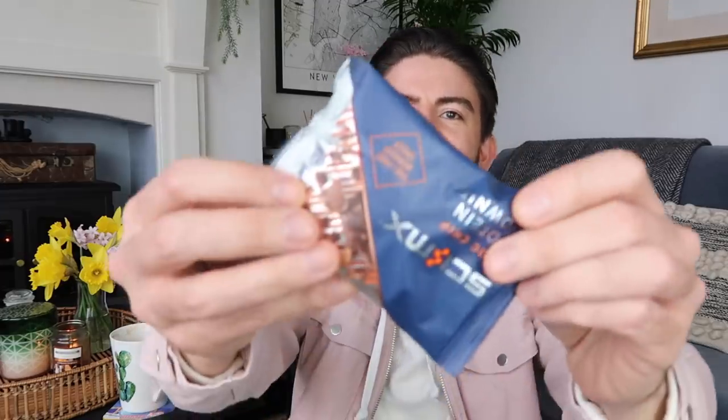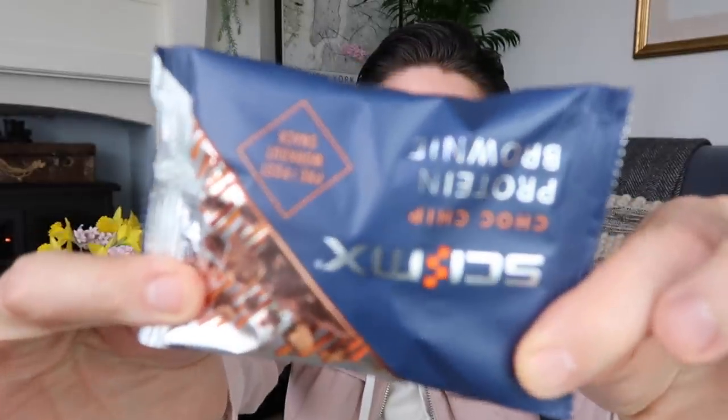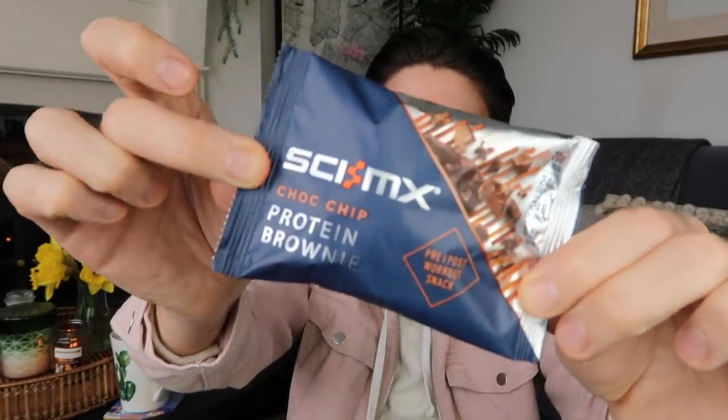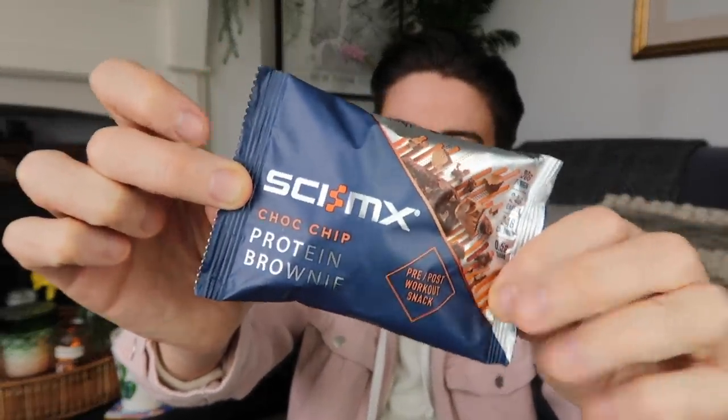Onto some food — they had these back in store, which I've tried before. These are a really nice little snack especially if you've been doing a workout or running or anything strenuous. You want some protein — these are the choc chip protein brownies from Ski Mix. They have 20 grams of protein, 24 grams of carbs, and 246 calories. A really good snack if you're looking for protein, and a good option to pop into your bag if you're going anywhere.